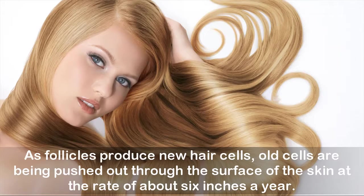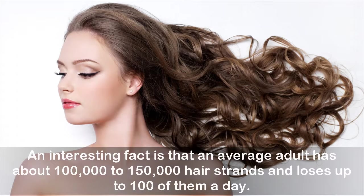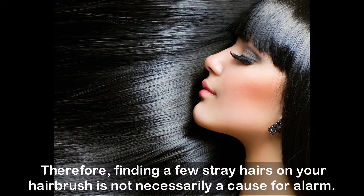Our hair is made up of a protein called keratin, produced in the hair follicles. As follicles produce new hair cells, old cells are pushed out through the surface of the skin at about six inches a year. The hair you can see is actually a string of dead keratin cells. An average adult has about 100,000 to 150,000 hair strands and loses up to 100 of them a day.